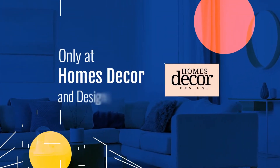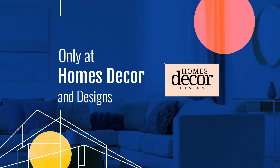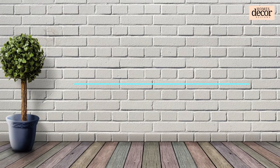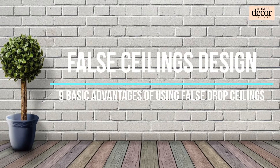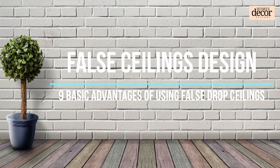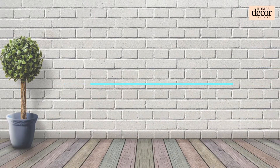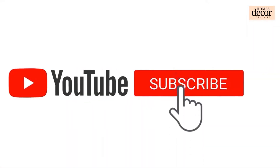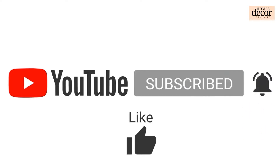Hello everyone, welcome back to my YouTube channel Homes Decor and Designs. Today we will share with you a collection of stylish wall mirror designs and tips for selecting the perfect wall mirror for interior room ideas. We ask for your support to help this channel grow — subscribe, leave a comment, hit the like button, or share this video with your friends and family.